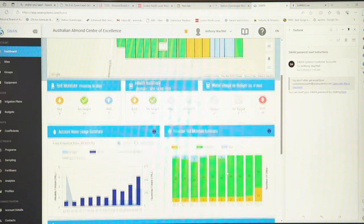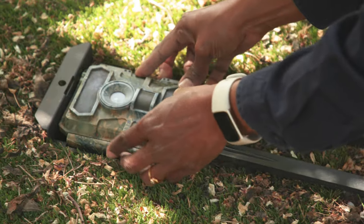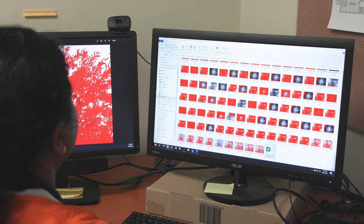Growers are busy, and irrigation is just one of the competing factors on their time. We're hoping that growers will see value in this and take it up — not necessarily as their primary irrigation scheduling tool, but as one of the tools they can use.